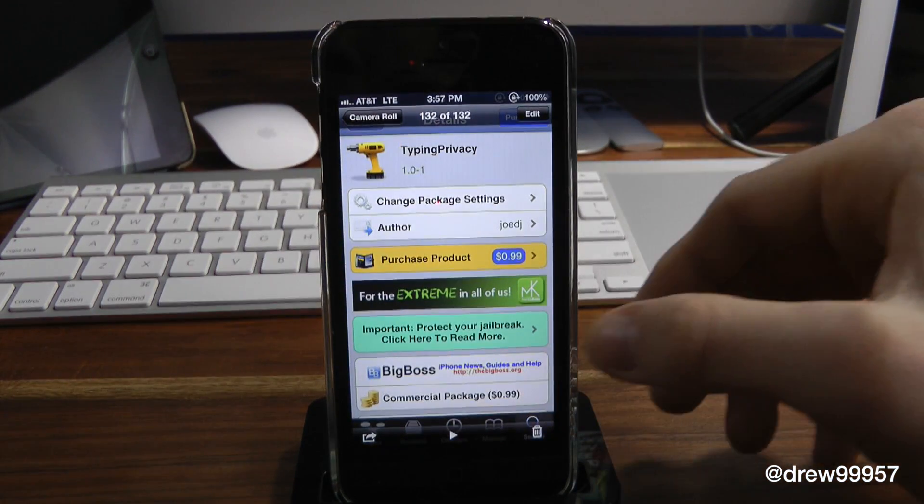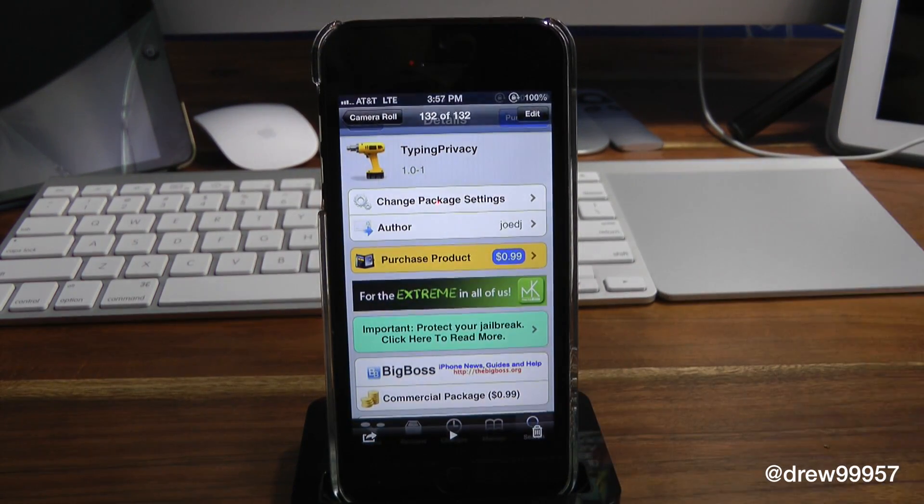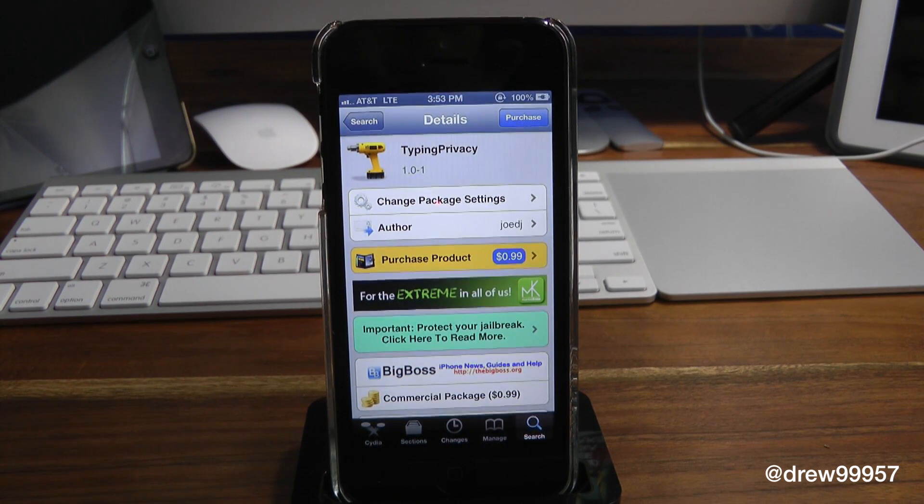So again you guys can find this one inside the Cydia store for 99 cents. Definitely make sure you check it out — Typing Privacy. If you liked this video, make sure to subscribe, give this video a thumbs up, drop off your comments down below, follow us on Facebook, Twitter, Google+, and subscribe to the YouTube channel. Until next video, we'll see you guys in the next one.